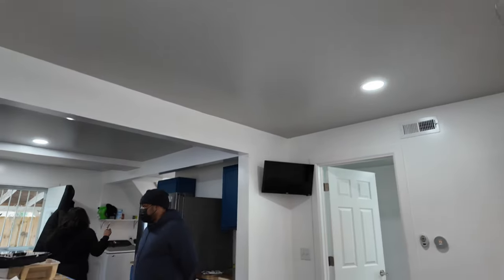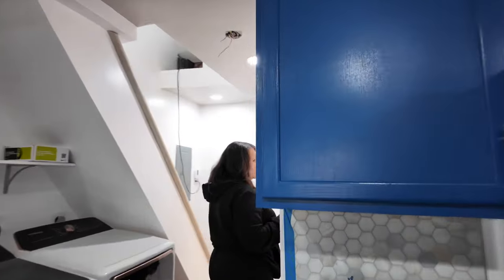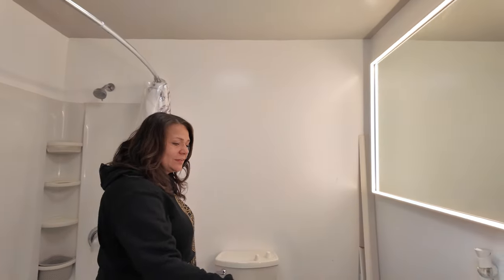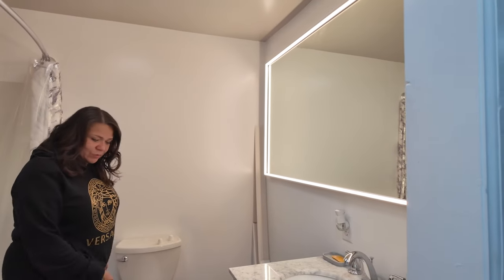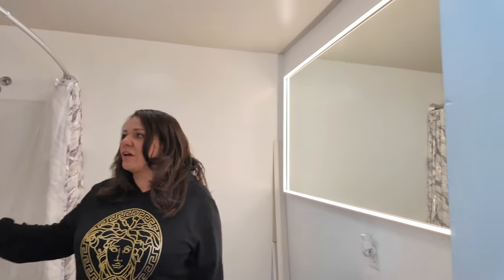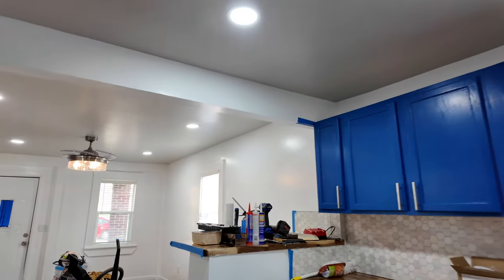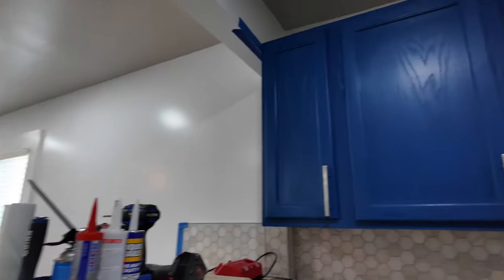A lot of people are going crazy with tile in the bathroom, and depending on your area that might be warranted. But see how he put in a nice vanity with a nice vanity top and nice flooring, but then just put a standard surround in the tub area instead of all the tile — that saved a lot of money and it still looks really nice. And the big mirror? He found it on Facebook Marketplace for only $202. That's a steal.